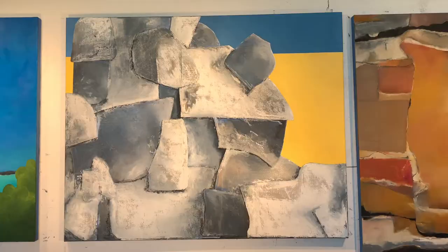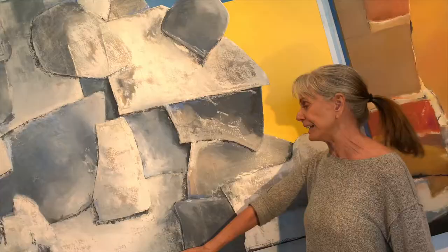This piece over here is called Free Solo because the movie had come out about that time. But also seeing El Capitan is so inspiring. This is the rocks in Yosemite.